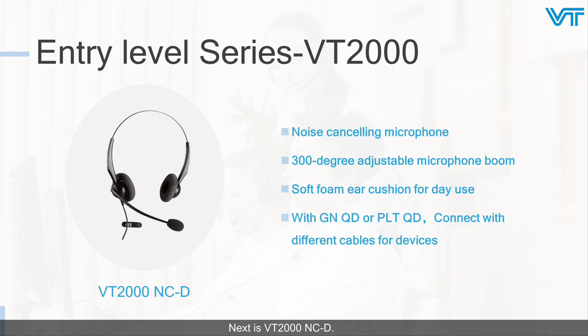Next is the VT2000. Its 300-degree adjustable microphone and soft foam ear cushion give you all-day comfort. Especially, its mic is noise-canceling, which will eliminate background noise and keep you immersed in your call. With GNQD and PLTQD connectors, it can connect with different cables for different devices.